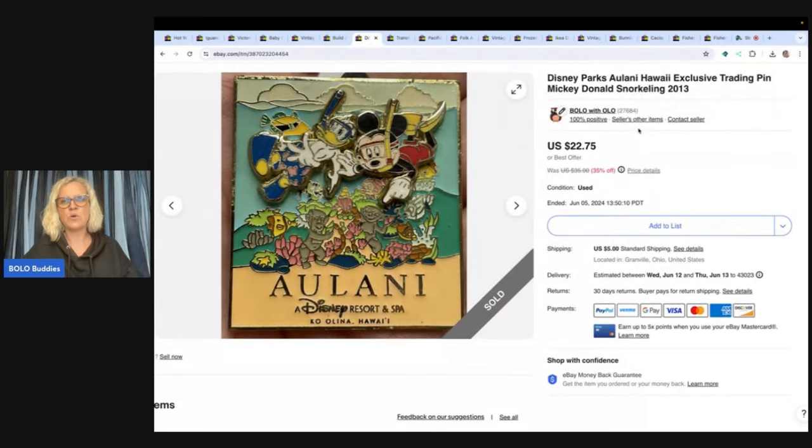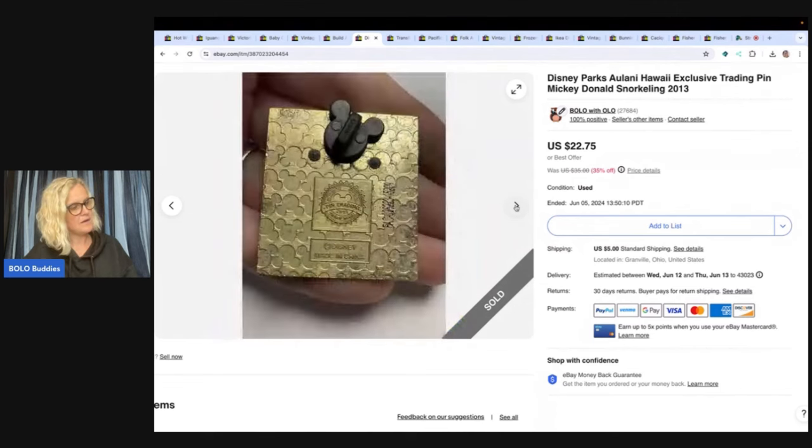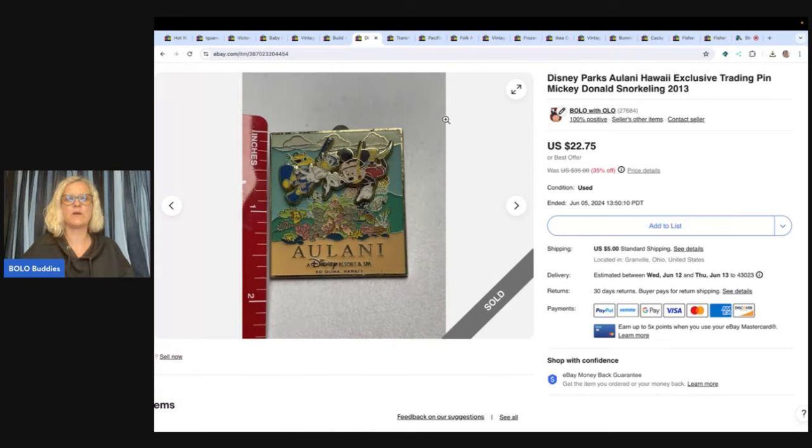Disney Parks Hawaii exclusive trading pin — it looks like this. Got this in a bulk buy and sold it for $22.75 with the buyer paying shipping. This sold pretty quick.